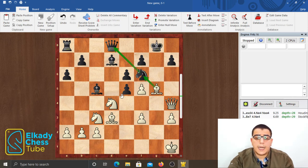Now white exploits the weakness of the dark squares with bishop g5, attacking the knight immediately. Black is forced to retreat his bishop to e7 to defend his dark squares. But now white continues to increase the pressure against the f6 knight with knight to e4. Now the knight cannot be defended anymore on f6 and it has to move somewhere.